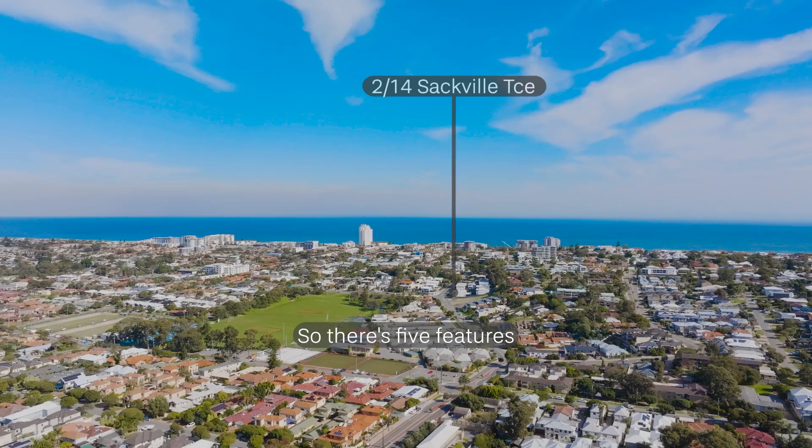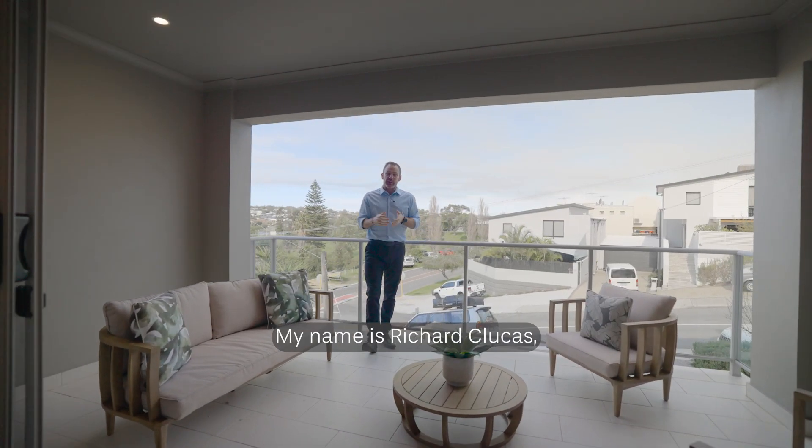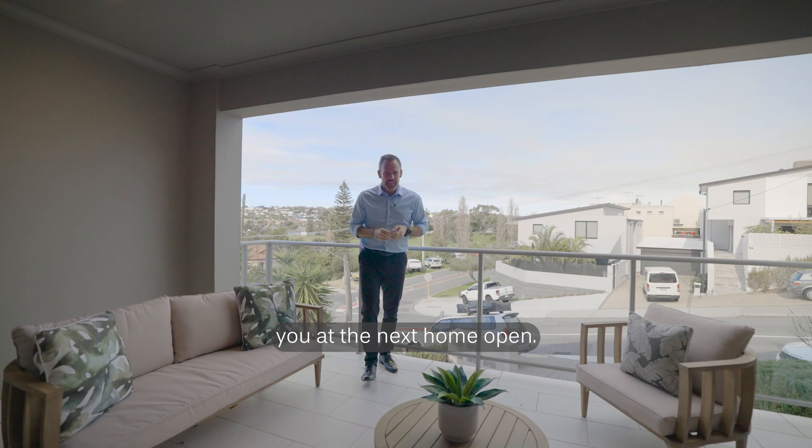So there's five features that I love about this home and there'll be plenty more that you love too. My name is Richie Klukas and I look forward to seeing you at the next Home Open.